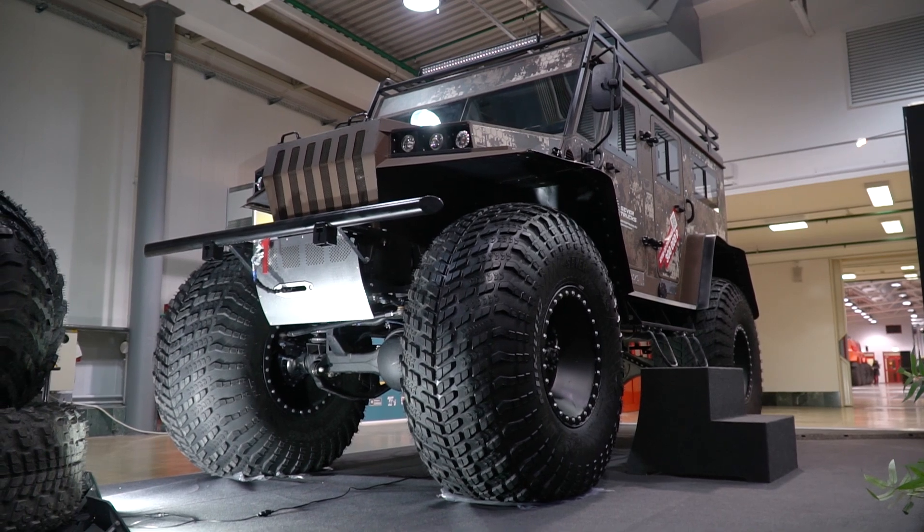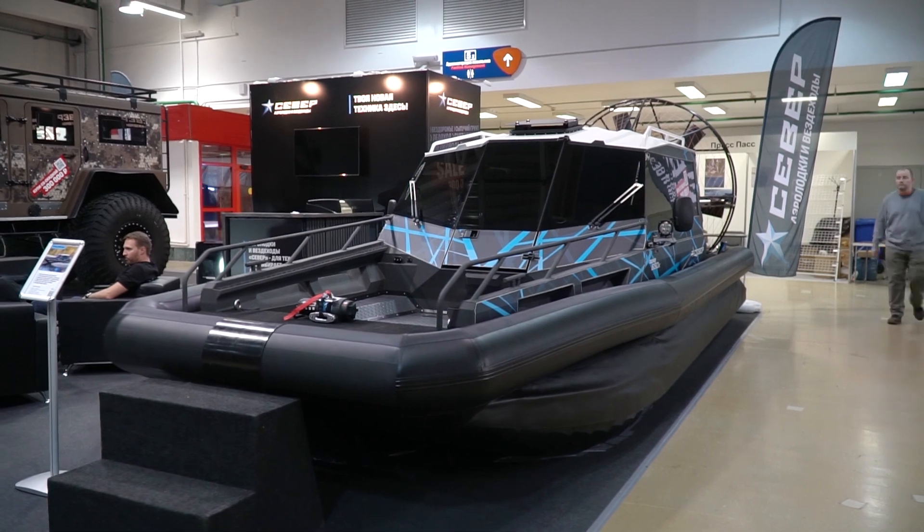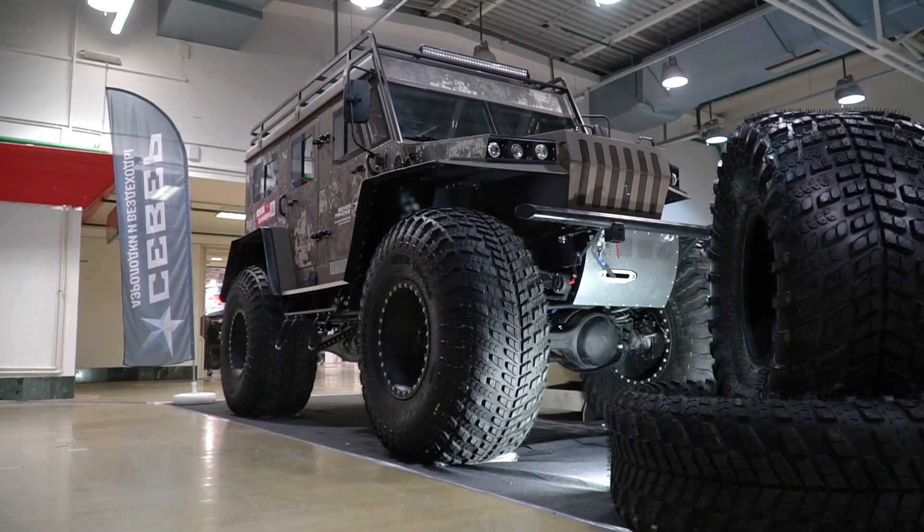The largest vehicles at the show that attracted our attention are this huge ATV and air boat, both called The North. Let's start with them — first up is the ATV The North.